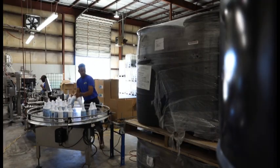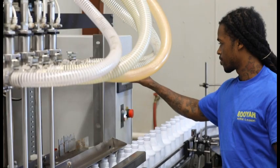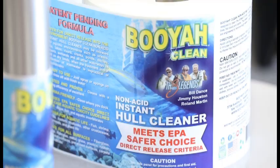We decided that we wanted to make a product line that would have a significant impact on the environment. Our research led us to the EPA's Safer Choice, in particular the Direct Release Program, which are the most stringent standards for certifying products to be released directly into the environment. And from there, we developed Booyah Clean.